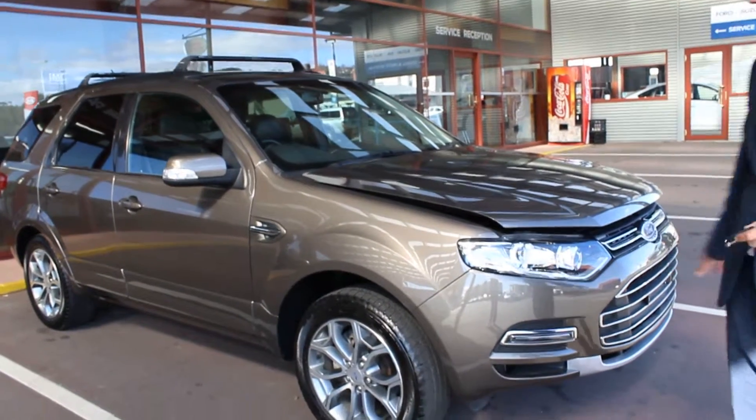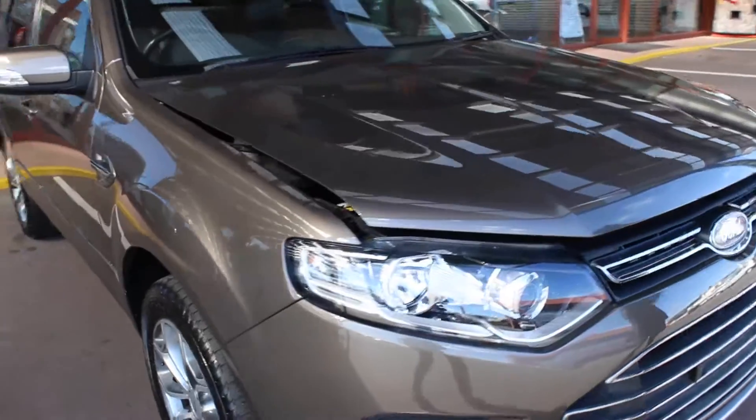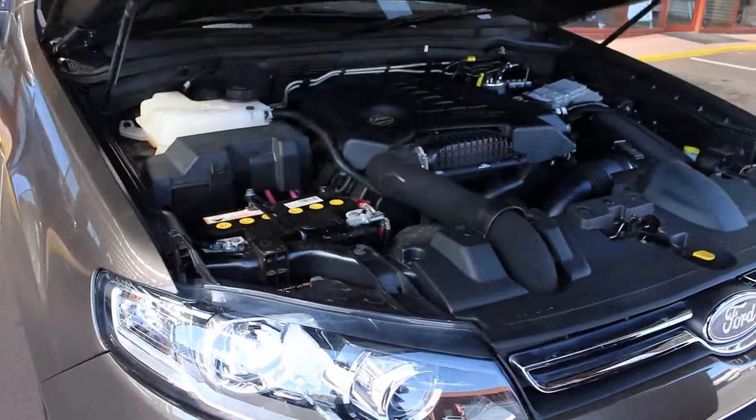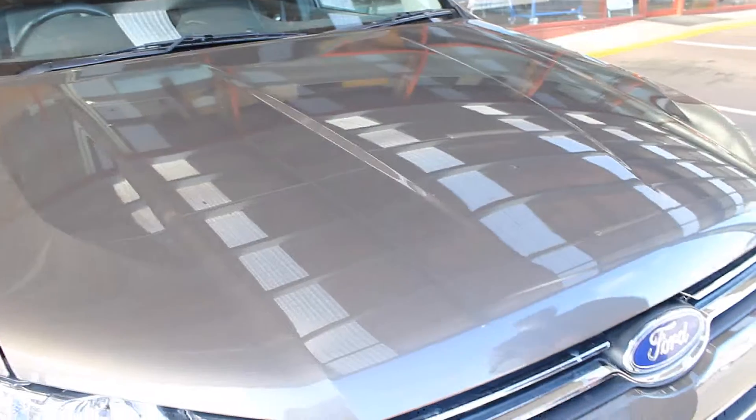As you can see, overall the vehicle's nice and tidy, no issues here. There's no marks or anything on the front here — just a little stone chip in on the bonnet, as it should be. Just come back up this side.